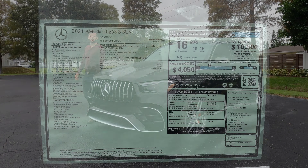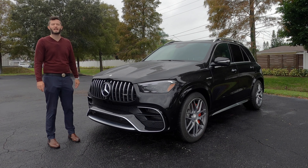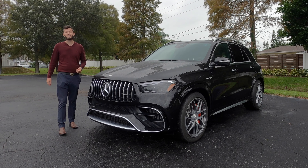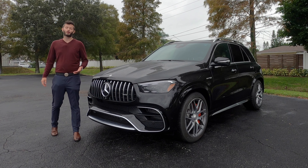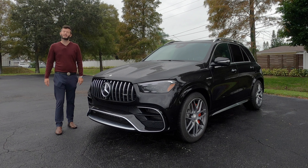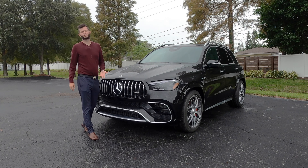Here is a 2024 Mercedes AMG GLE 63 in obsidian black over macchiato beige Nappa leather. This year gets a mid-cycle refresh. We get a plug-in variant, the GLE 400E, that has over 370 horsepower and nearly 480 pound-feet of torque. Also getting an off-road variant, but it still has a problem which I'm going to explain.